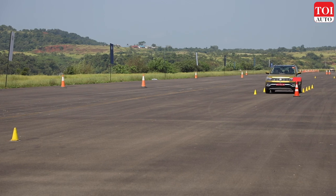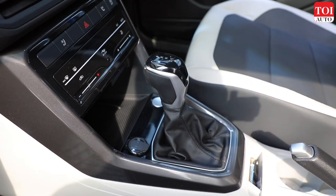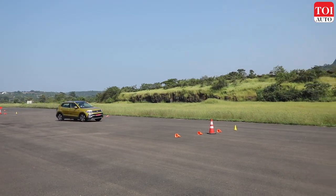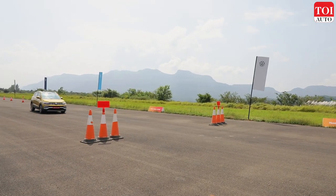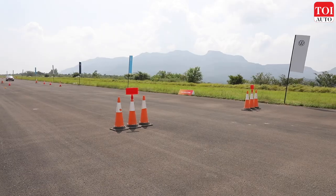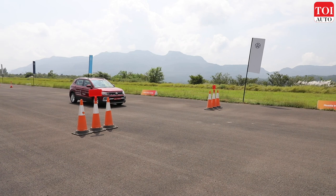The TSI automatic gearbox as well as the manual gearbox in the 1.0-litre TSI engine performed very well in all conditions during the day. A couple of times some cars did overshoot the braking point, but still the Taigun came to a reassuring stop every time, reflecting the strong brakes it has.